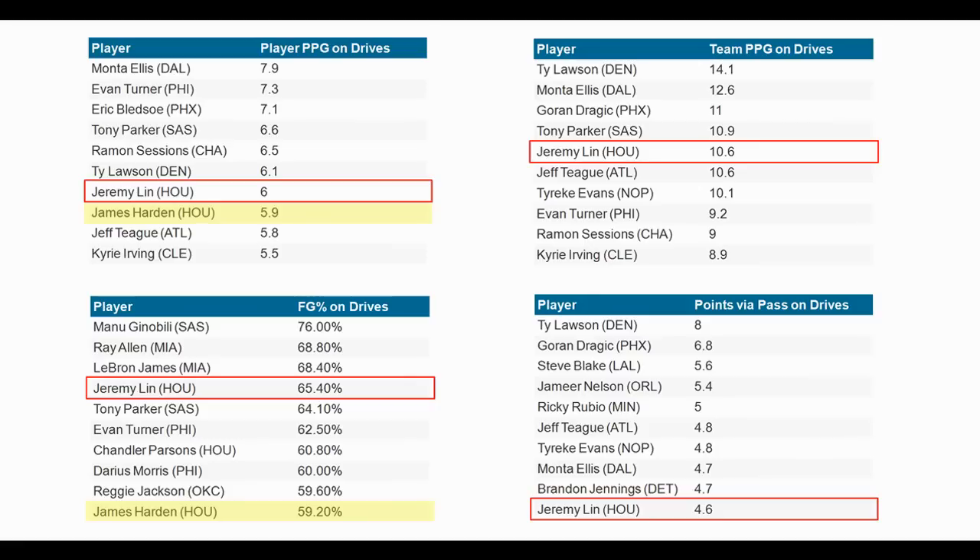Doubters will of course point to the small sample size — they love to undermine anything Lin does by saying we're only one month into the season, implying Lin will come down to earth and doesn't belong near the top ten. My argument is that these stats are actually not representative of what Lin is capable of. They are, in fact, a gross under-representation of his ability to get to the rim.